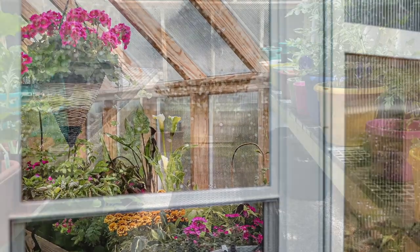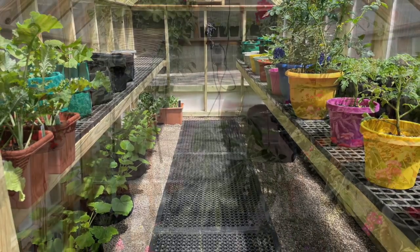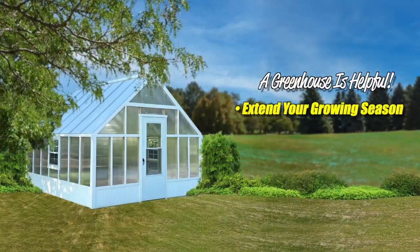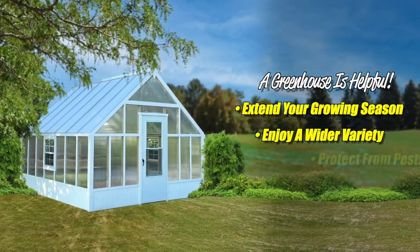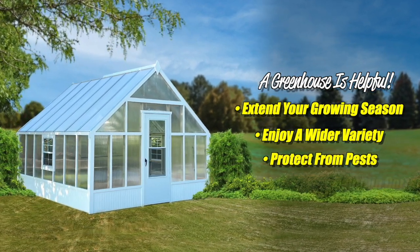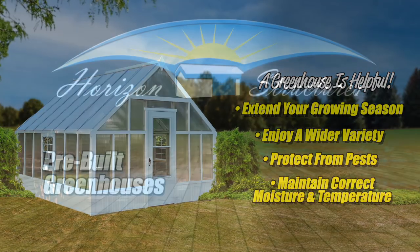Both new and expert gardeners agree: a greenhouse makes all the difference when it comes to taking your gardening to a whole new level. Extend your growing season, have a wider variety of vegetables and flowers, protect your plants from bugs and other pests, and maintain correct moisture and temperature levels for healthier plants.